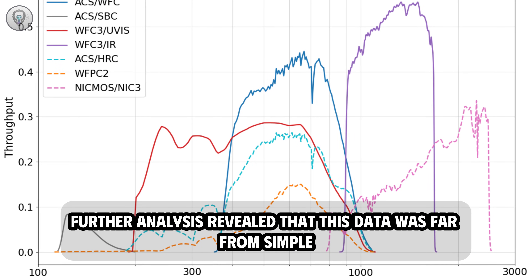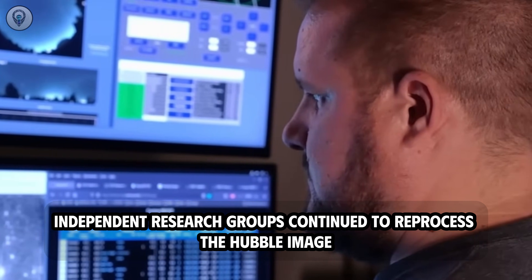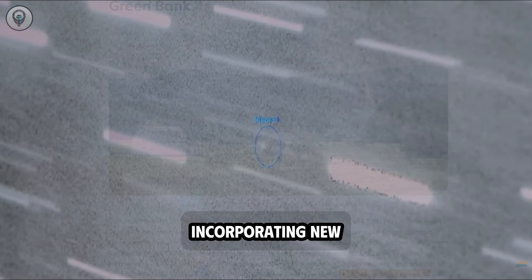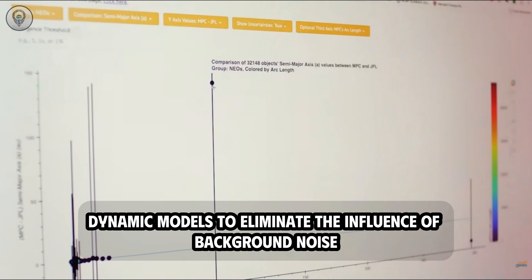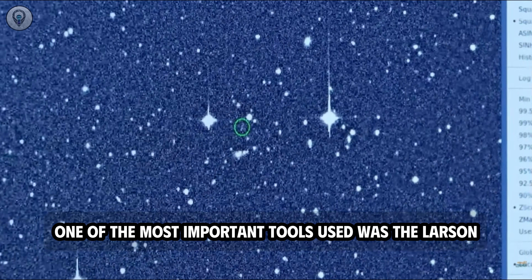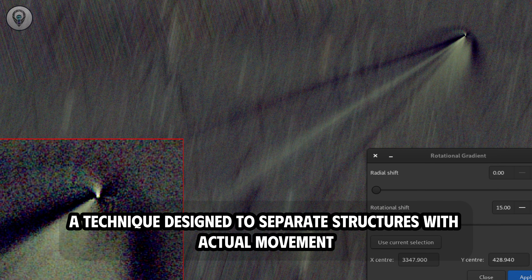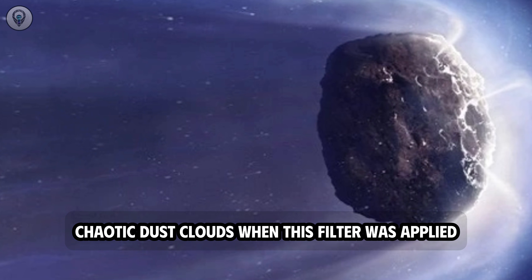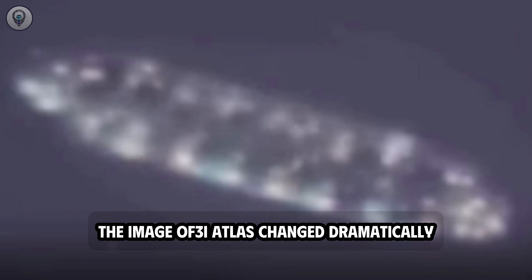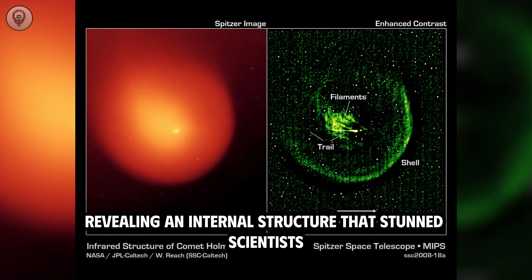Further analysis revealed that this data was far from simple. Independent research groups continued to reprocess the Hubble image series at higher resolution, incorporating new dynamic models to eliminate the influence of background noise. One of the most important tools used was the Larson-Seconina Rotating Gradient Filter, a technique designed to separate structures with actual movement from seemingly meaningless, chaotic dust clouds. When this filter was applied, the image of 3i Atlas changed dramatically — the hazy halo almost disappeared, revealing an internal structure that stunned scientists.